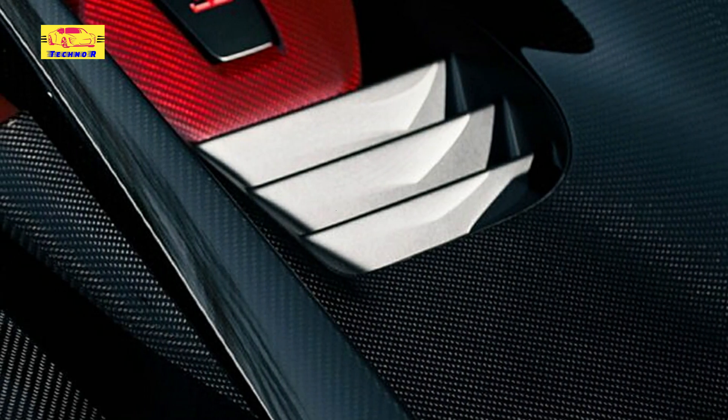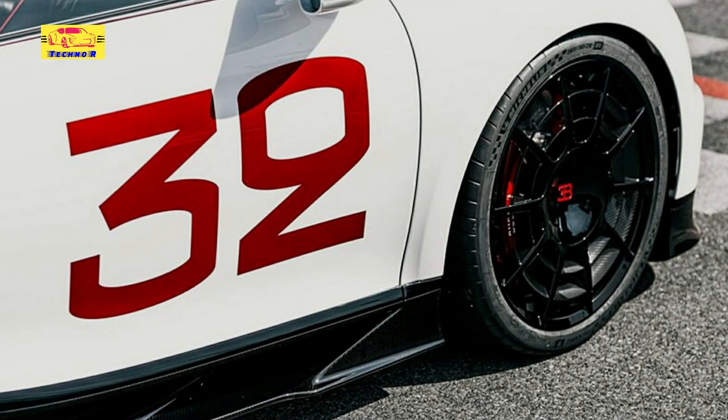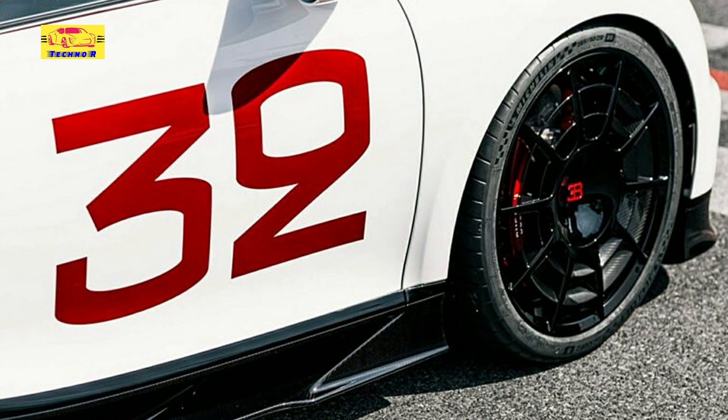The rear wing of the car also has red Bugatti lettering. Making the exterior of the car all the more special are the plethora of exposed carbon fiber elements, including the red carbon fiber engine covers and the rear wing.